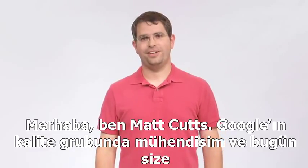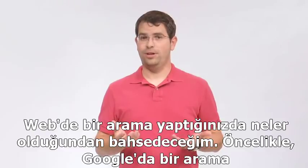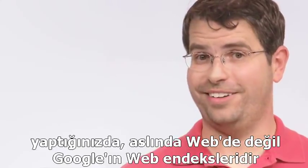The first thing to understand is that when you do a Google search, you aren't actually searching the web. You're searching Google's index of the web, or at least as much of it as we can find.